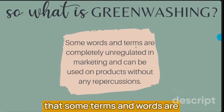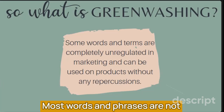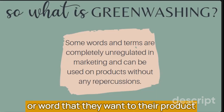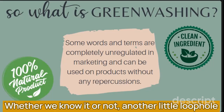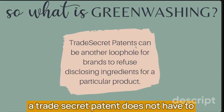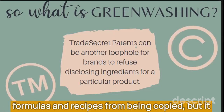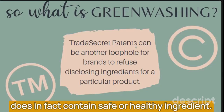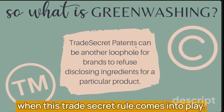Either way, it boils down to the fact that some terms and words are completely unregulated in marketing. In fact, most words and phrases are not regulated at all on packages — a brand can truly add almost any phrase or word to their product without getting into too much trouble. Another little loophole is the trade secret rule: a company that has filed for a trade secret patent does not have to disclose the ingredients within that product by law. This rule was created to protect special formulas and recipes from being copied, but it can make it very difficult to figure out if a product contains safe or healthy ingredients.